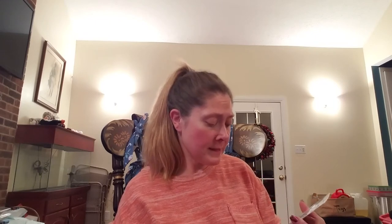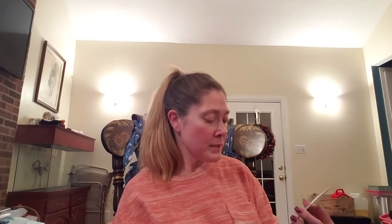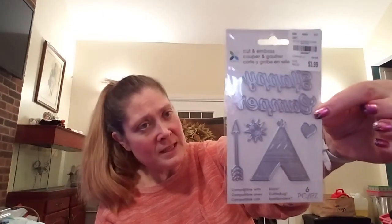I found some die-cuts by Momenta — cut and embossed pieces by Sizzix, compatible with Sizzix Cuttlebug and Spellbinders. It's a six-piece set called 'Happy Campers' and includes a teepee, a sun, an arrow, and a heart. I thought you could use those for lots of different things. I really like that set. The number is 1865567.